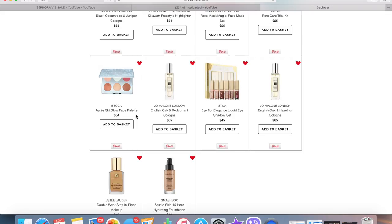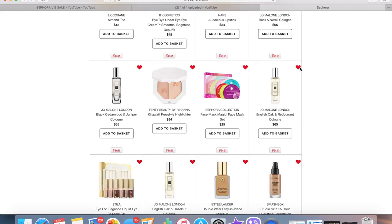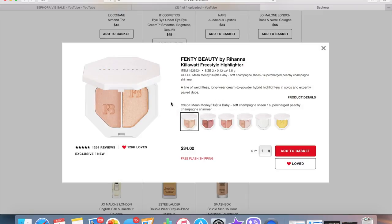The Becca Apres-Ski Glow Face Palette — I was toying with picking it up, but honestly I don't need it. If you don't have any Becca products, I'd recommend getting one of these palettes to try the brand. But I have so many Becca highlighters, blushes, and bronzers that I don't need another palette, so I'm taking that off. There's also a little Laneige skincare kit, but I got one in my friends and family haul with the sleeping mask and lip mask and I was not impressed, so I don't want to pick up more from them. There's also a face mask set — I have so many face masks, I don't need that.